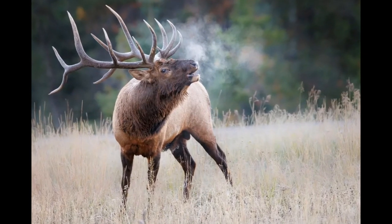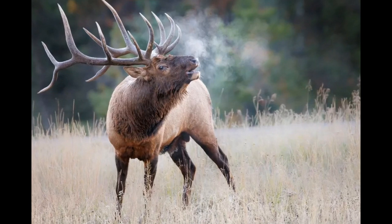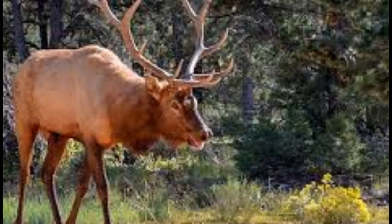Elk often rest or bed down in areas that provide cover and safety, especially during the day. They may use their keen senses of hearing and smell to detect potential threats.